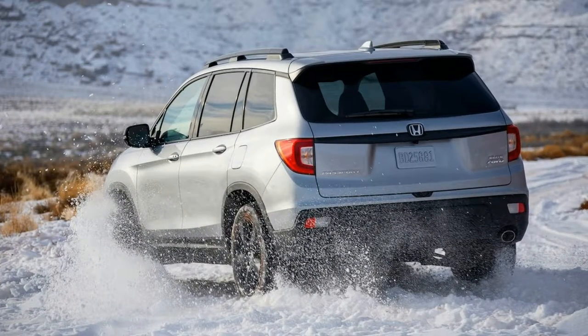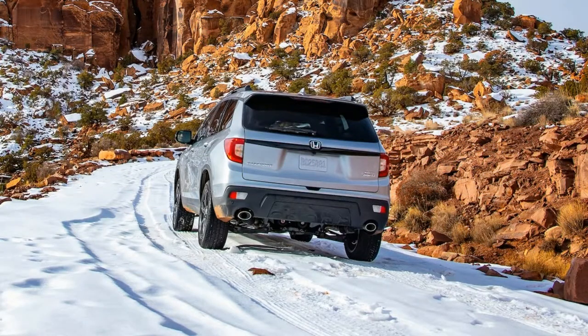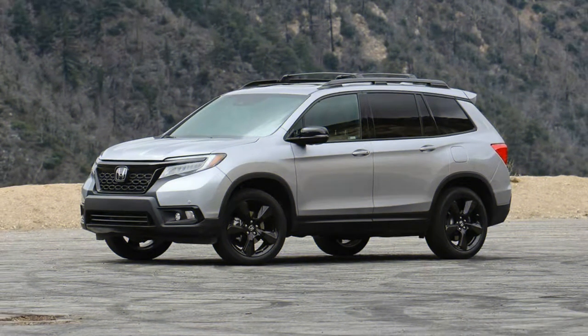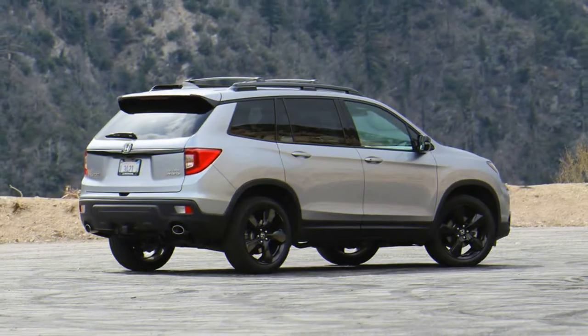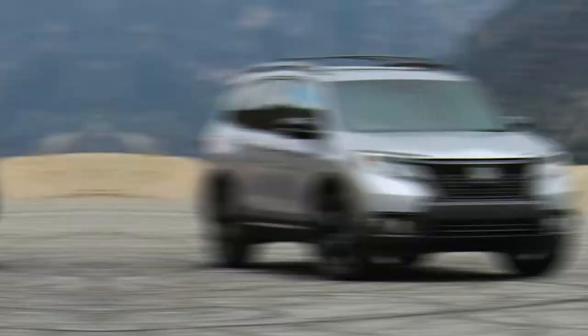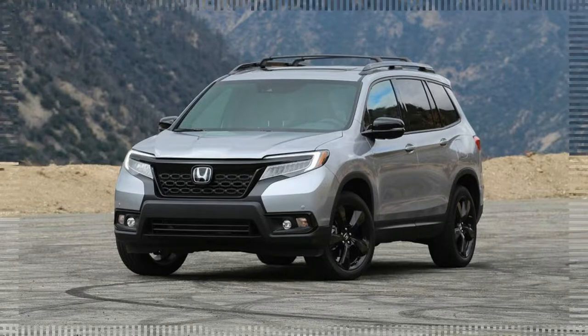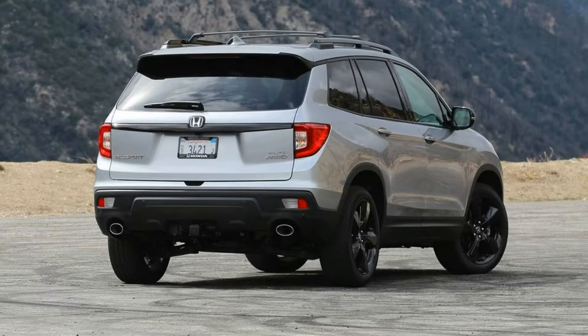Like the Ridgeline and the Pilot, front-wheel-drive Passports are rated to tow 3,500 pounds, and all-wheel-drive models are capable of pulling 5,000 pounds — but only after dealer-installed accessories including a trailer hitch, wiring harness, and transmission cooler are added to unlock the maximum tow rating.